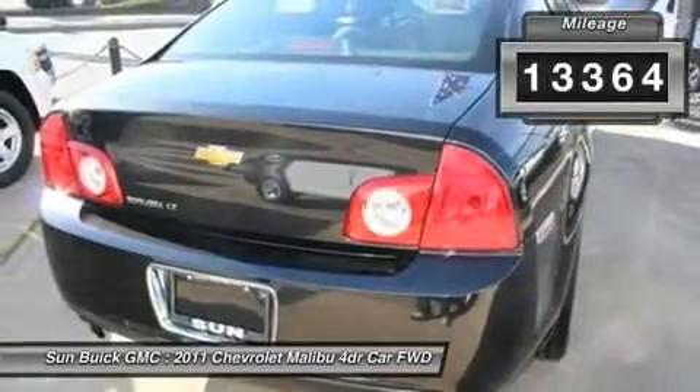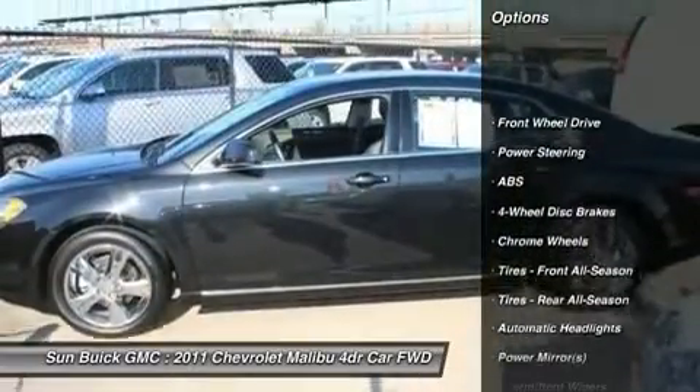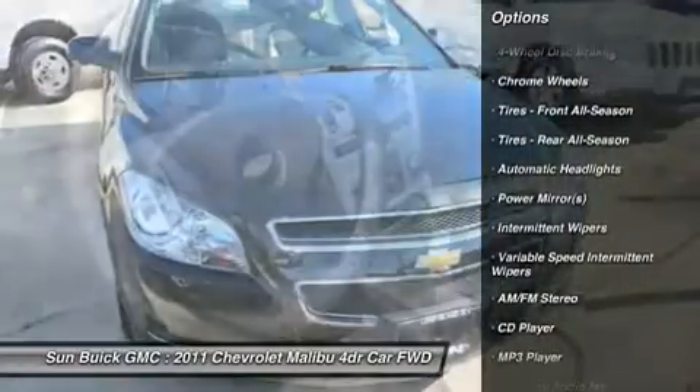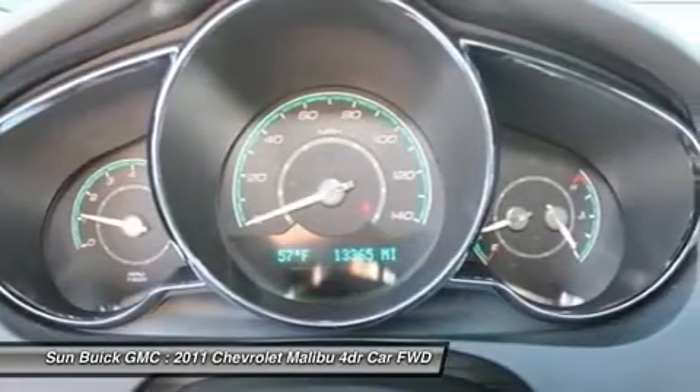Here are some of this vehicle's great options: steering wheel audio controls, remote engine start, traction control, stability control, anti-lock braking system, air conditioning, power steering, adjustable steering wheel, keyless entry, and cruise control.